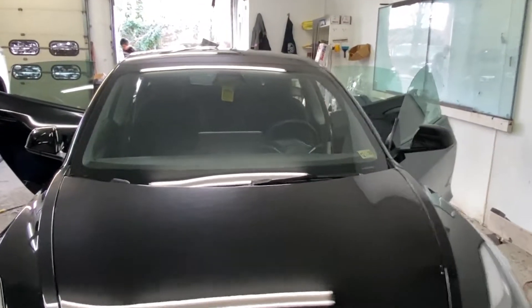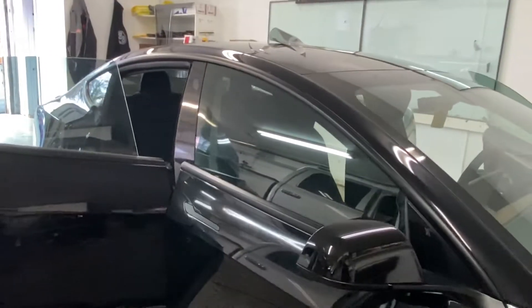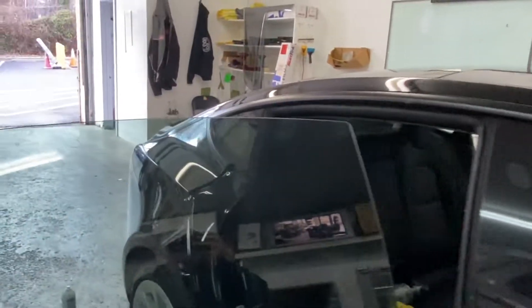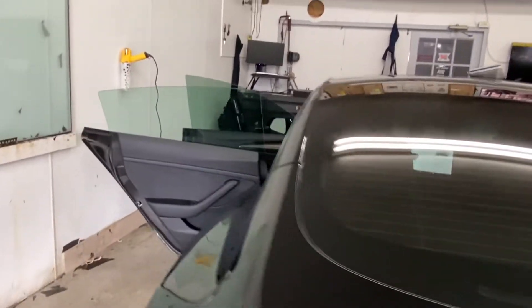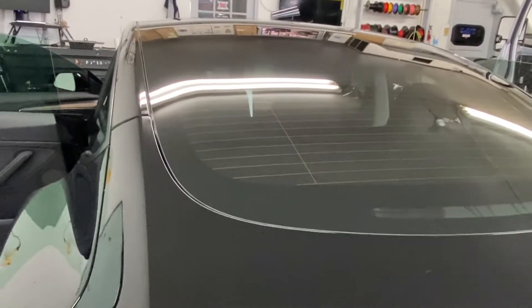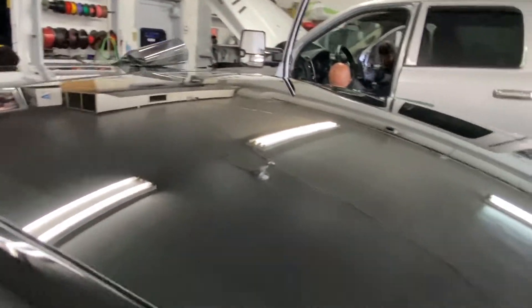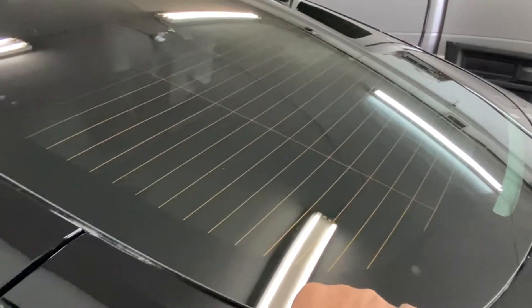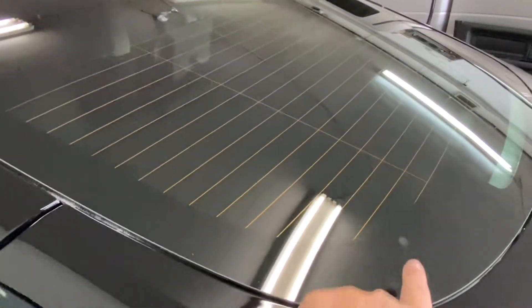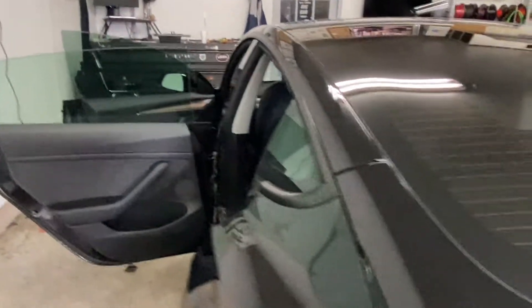Back in the shop, we're working on a Tesla Model 3 for window tint right now — it's almost done. We did the legal tint on this, which is 50 and 35 percent. What we do on Teslas is apply one full piece from the bottom all the way to the top. Most shops just do the lower portion, but we do the full piece — it's harder but it's the right way.